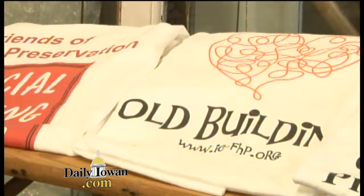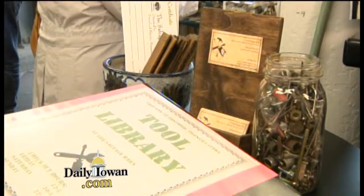The Salvage Barn takes all kinds of material which is 50 years or older. A door can be a headboard — it doesn't have to be a door. As long as it's getting used and not in the landfill, it's a good thing.